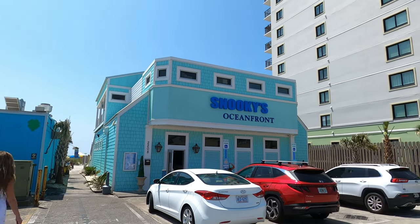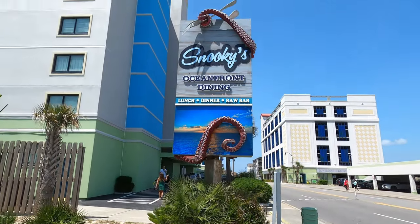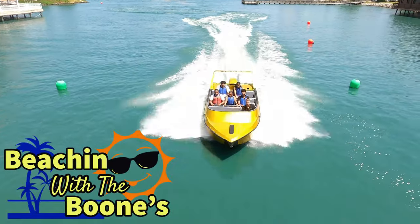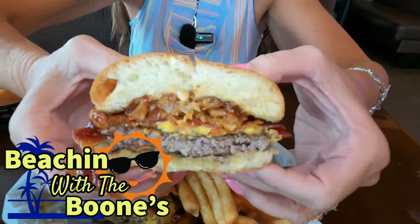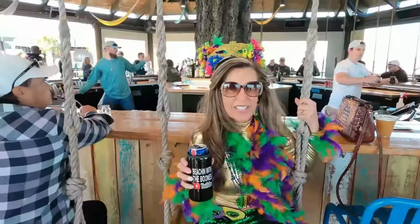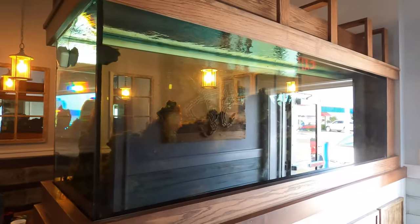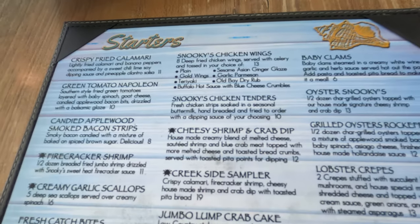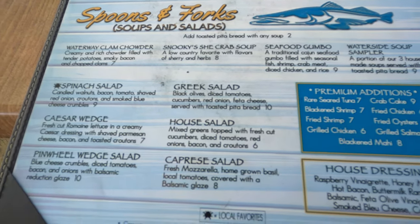Well, we made it back to one of our favorite places in North Myrtle Beach — Snooki's Oceanfront. What's happening everybody? That's right, we're back at Snooki's. Snooki's Oceanfront offers the freshest seafood in North Myrtle Beach, South Carolina.